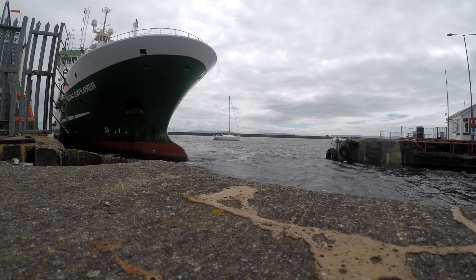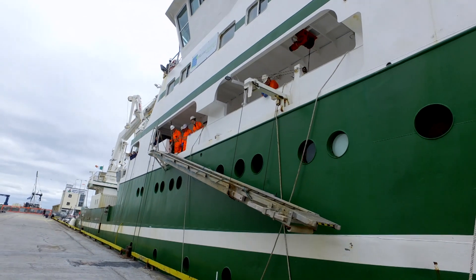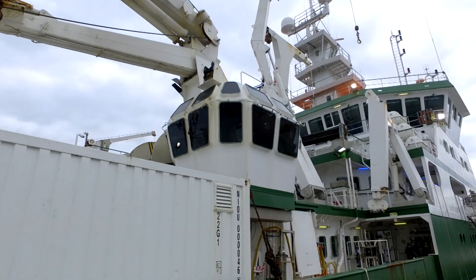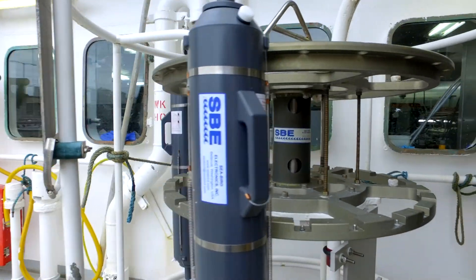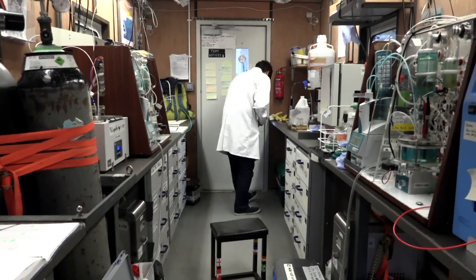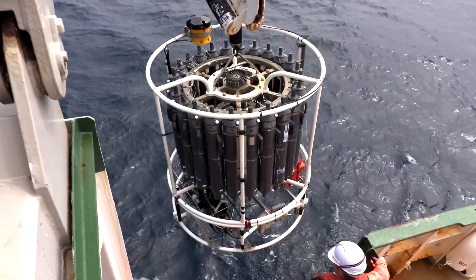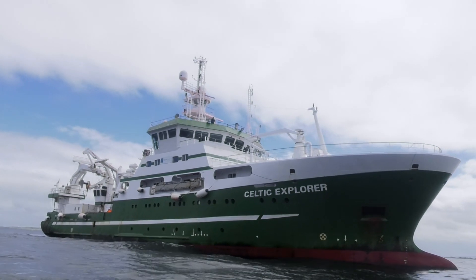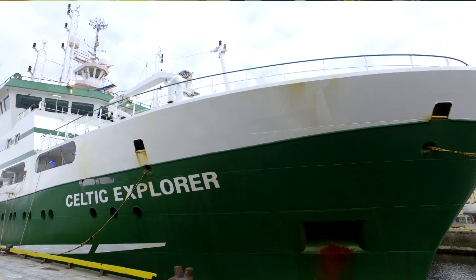People don't see the vessel in port much because it spends up to 320 days a year at sea performing research. This represents a sea change since it arrived in 2003 — previously the Celtic Voyager did about 200 days a year with around five scientists on board, whereas the Explorer does 300-plus days a year with up to 20 scientists. It can also handle much heavier, deeper-reaching equipment, and has enormously expanded the capability of marine research in Ireland.